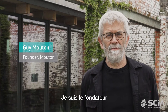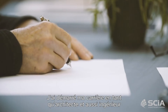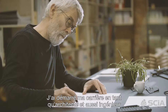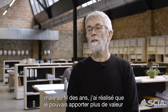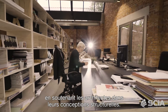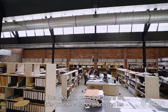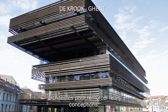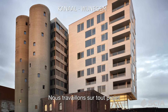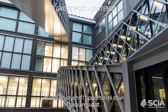I'm Guy Mouton, founder of the company Mouton, which is a structural office. I'm an engineer architect. I started as an architect and also as a structural engineer, but over the years I realized that there could be more value in supporting architects in their structural design. At Mouton we work very closely with architects to strengthen the architectural design, working on any project where we see the opportunity to have a nice outcome.